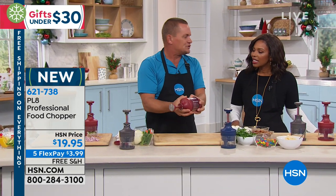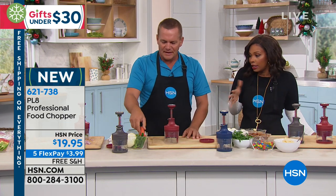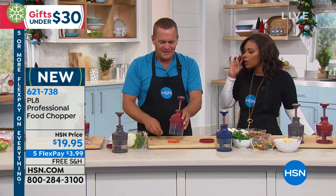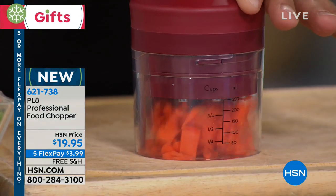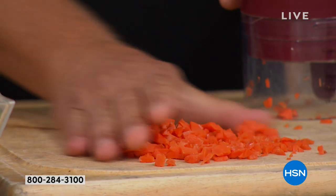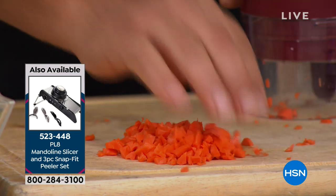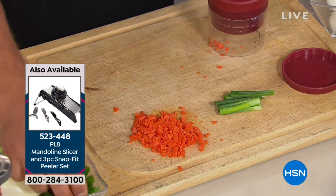I've been in the culinary business for about 30 years and this quality is amazing — this is professional grade. The PL8 line has been on air here for years with our mandolins, dicers, and spiralizers. It just saves you so much time. Professional chefs all have a sous chef who does all the prep work in professional kitchens. This is like your little sous chef in the palm of your hand. You just decide if you want it in blue, red, or gray.